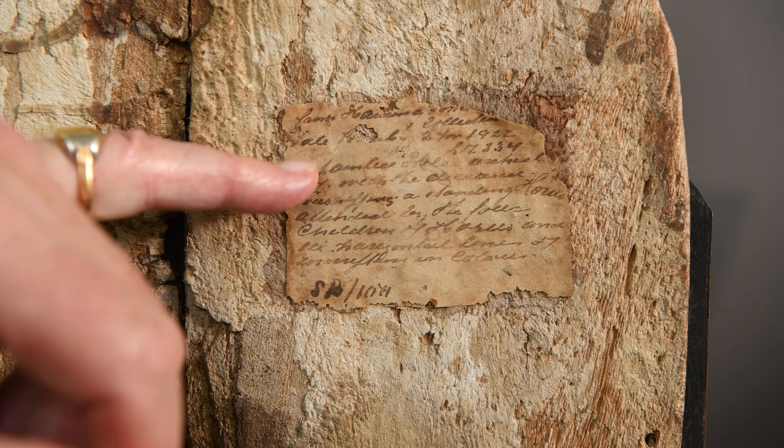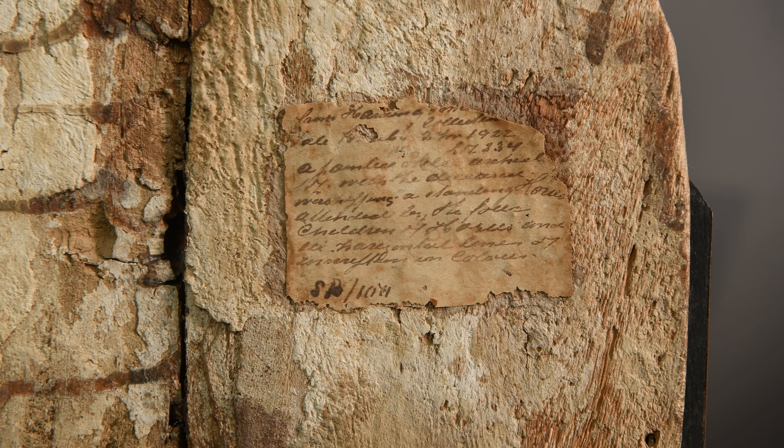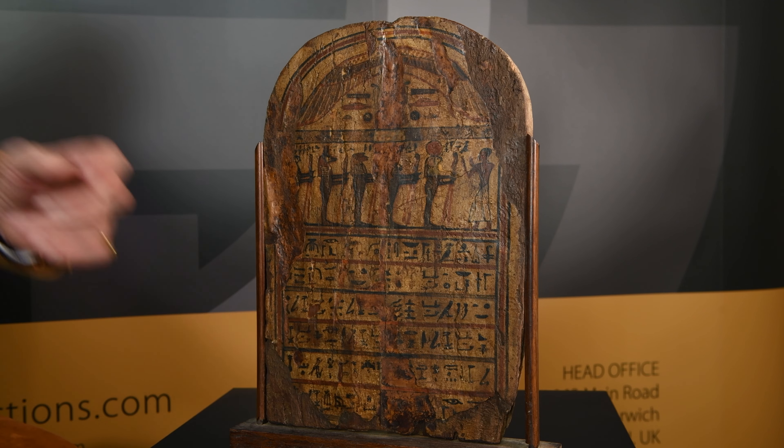And what I particularly like about it — if you have a look around the back — it's got a handwritten paper label which talks about a sale at Sotheby's. Isn't that marvellous? So that piece of paper proves that it was in an auction a hundred years ago and was well regarded, came from a famous collection in 1922. So this is all the provenance that one can weave about this delightful object.